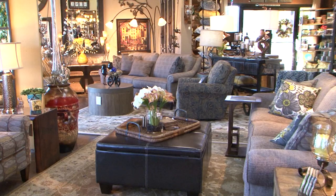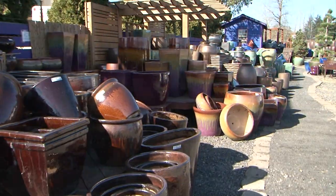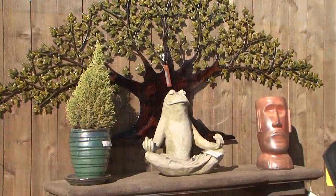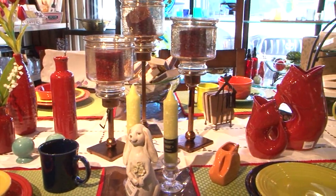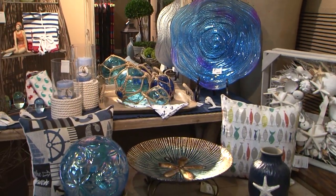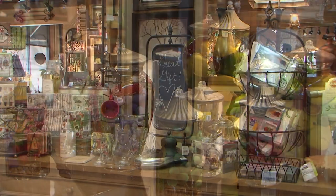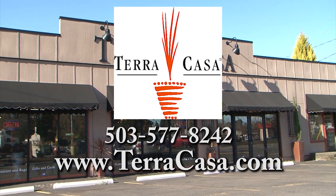Create a beautiful living space inside and out with the help of Terra Casa. Outside you'll find pottery, fountains, and decor to make your garden unforgettable. Inside there are home furnishings and just the right accents to make your home warm, inviting, and comfortable. Terra Casa has a huge selection of merchandise to fit any home or budget, plus all the unique and distinctive gifts you've come to expect from Terra Casa. Terra Casa in downtown Damascus.